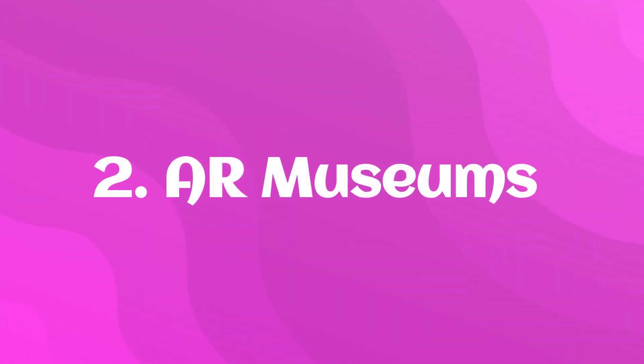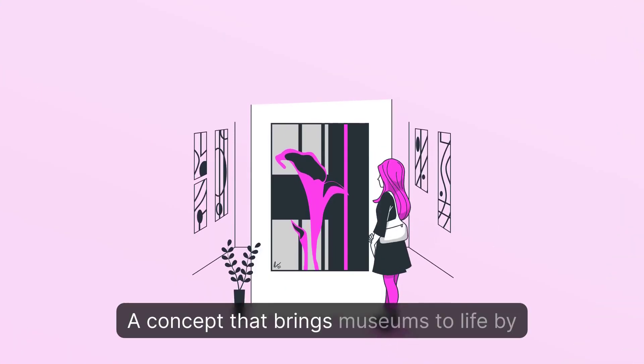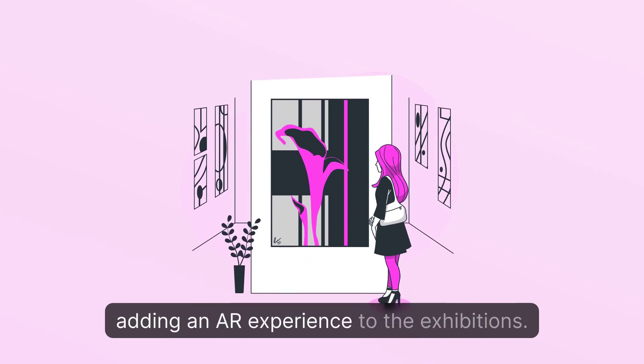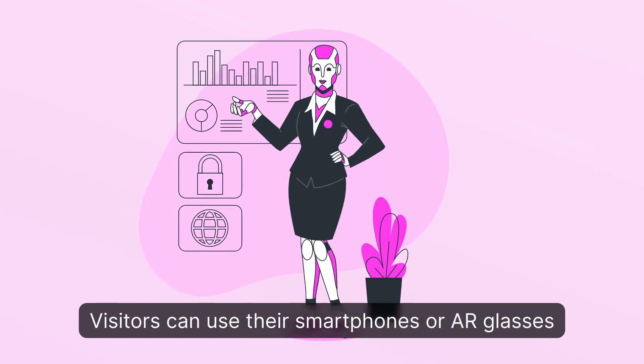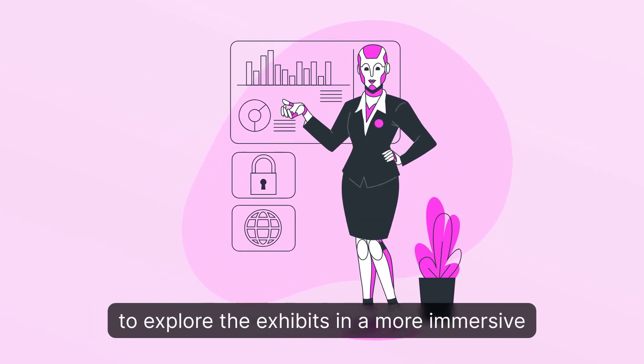2. AR Museums: A concept that brings museums to life by adding an AR experience to exhibitions. Visitors can use their smartphones or AR glasses to explore exhibits in a more immersive way.